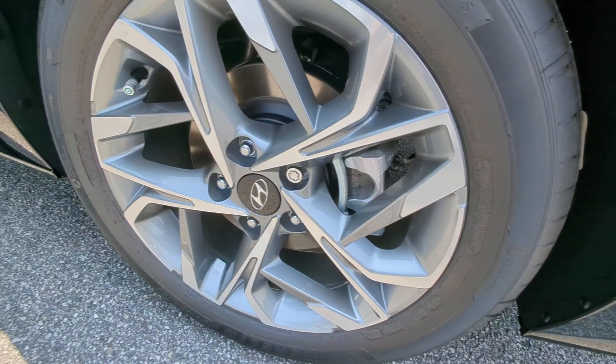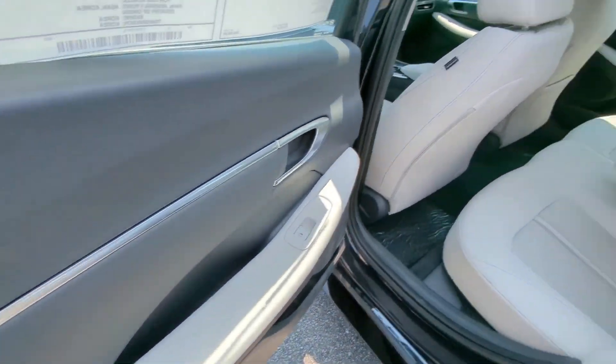Dual zone AC, power driver seat, alarm, heated front seats, and aluminum wheels.